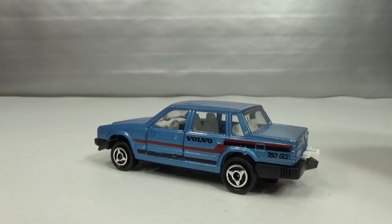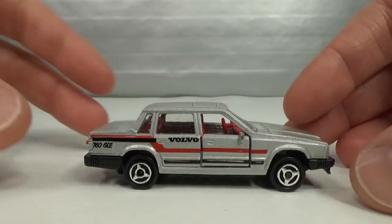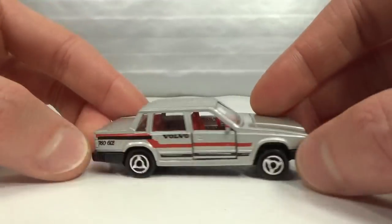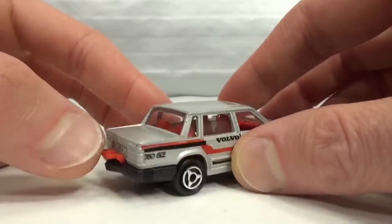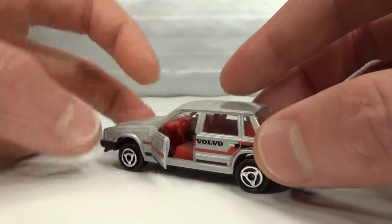From 1986 to 1987 there was this silver one — this is from my childhood collection. These came with different style tampos too, and there are some differences here and there with variations.